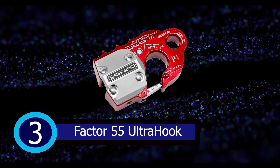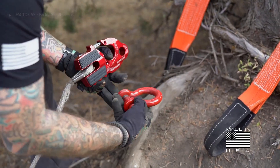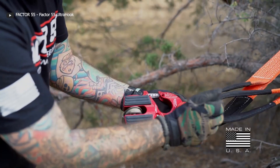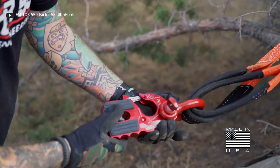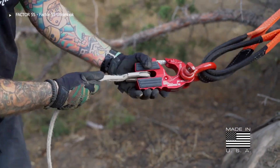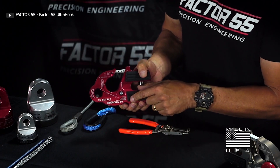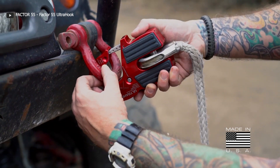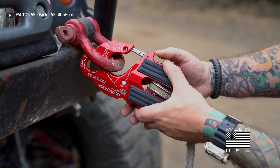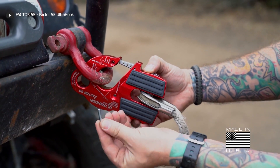Number 3: Factor 55 Ultra Hook. This innovative product is the industry's first winch hook with an integrated shackle-pin mount, and boasts an industry-first closed-system shackle-mount hole machined into the body of the hook. With a safety latch retraction pocket, resulting in a clear throat opening and an integrated secondary safety latch locking feature, you can rest assured that your winching practices are safer than ever before.